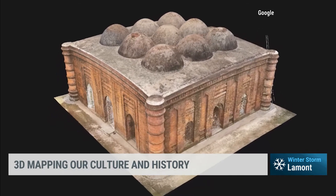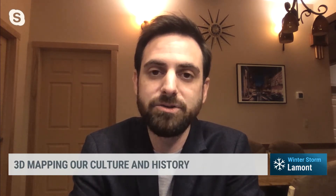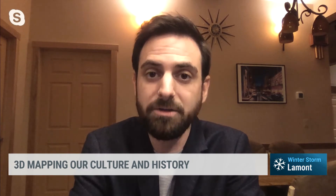Which sites do you have documented? For this particular project, we worked on Rapa Nui, also known as Easter Island, as well as Chan Chan in Peru, Kilwa Kisiwani in Tanzania, the historic mosque city of Bagarat in Bangladesh, and the capital city of Scotland, Edinburgh.